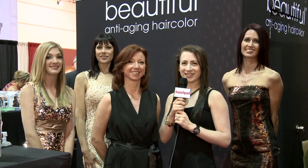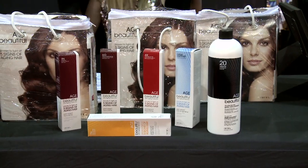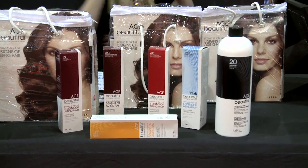Greetings from Premiere Orlando. This is Allison Kerr with Beauty Launchpad. I'm at the Zotos booth and I'm here with Christine Howell, the spokesperson for their new Age Beautiful color line. And she's going to tell us all about the color from Zotos.